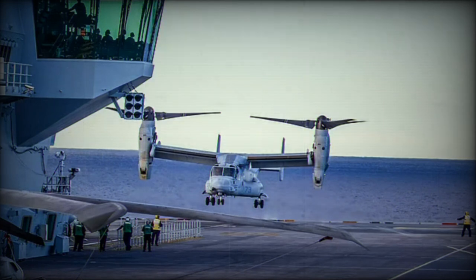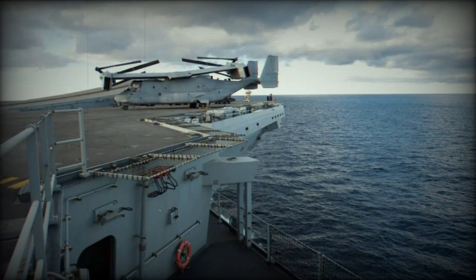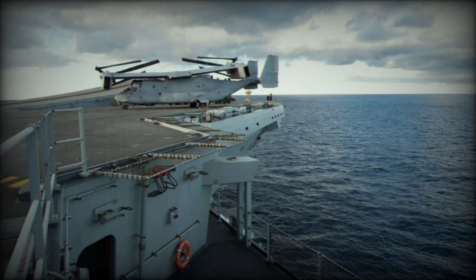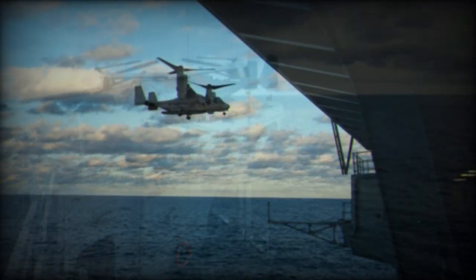The MV-22 Osprey has a similar payload capacity to the Merlin Mk-4 used by the Royal Marines — a couple of dozen troops fully kitted out — but can carry them higher, faster, up to 150 miles per hour, and further, upwards of 400 miles, into battle.